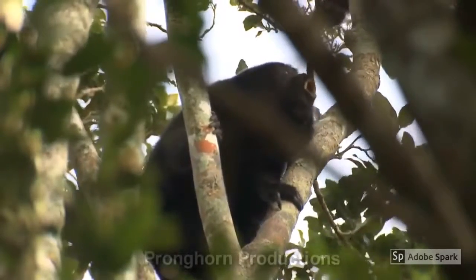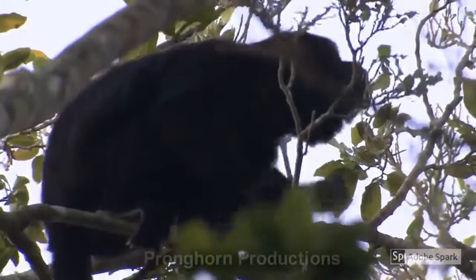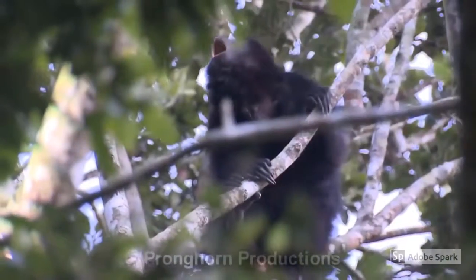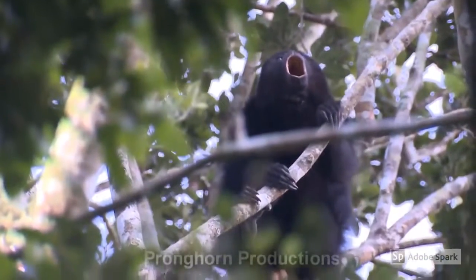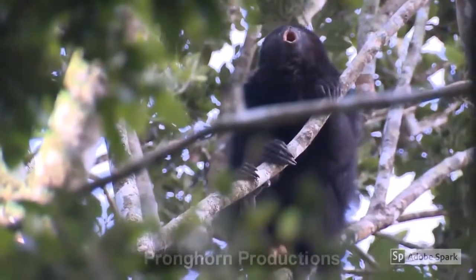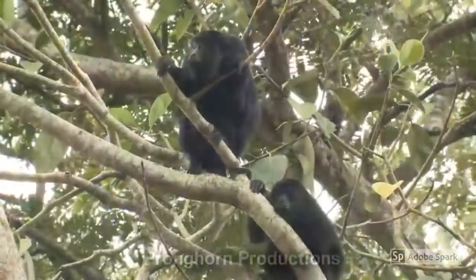The howler monkey is a territorial creature. Howling sessions are most active in the morning amongst entire social groups. They can also occur at night and are answered by males in other groups to make sure neither group is encroaching on the other's territory — otherwise known as the howler monkey's rendition of MTV Cribs.